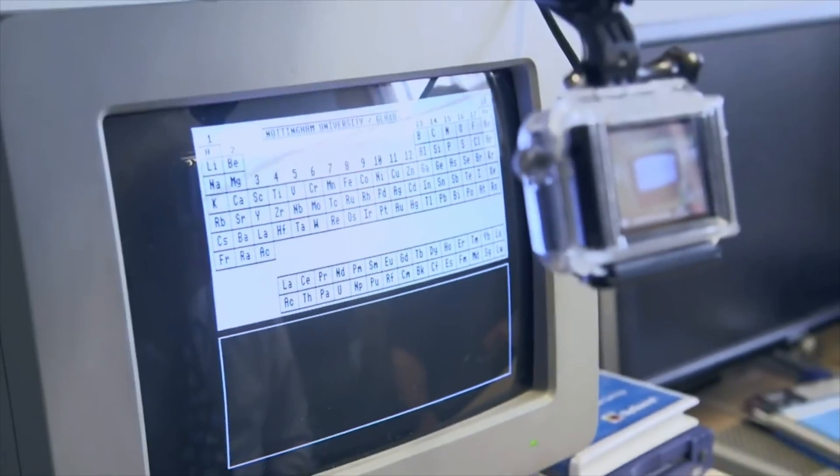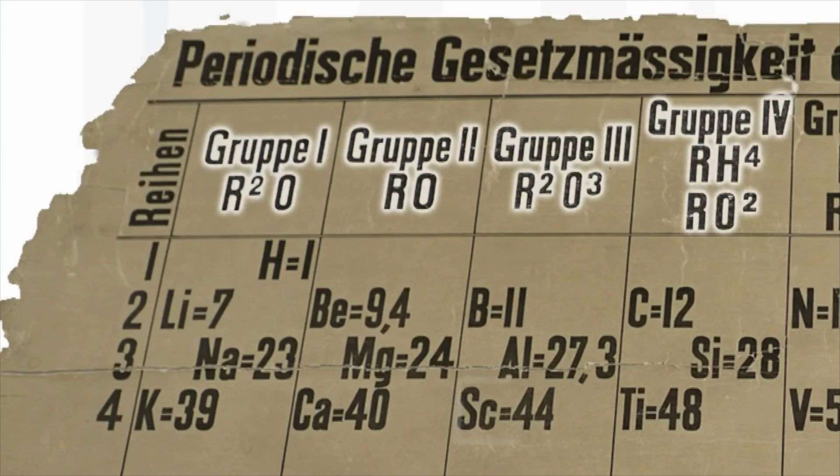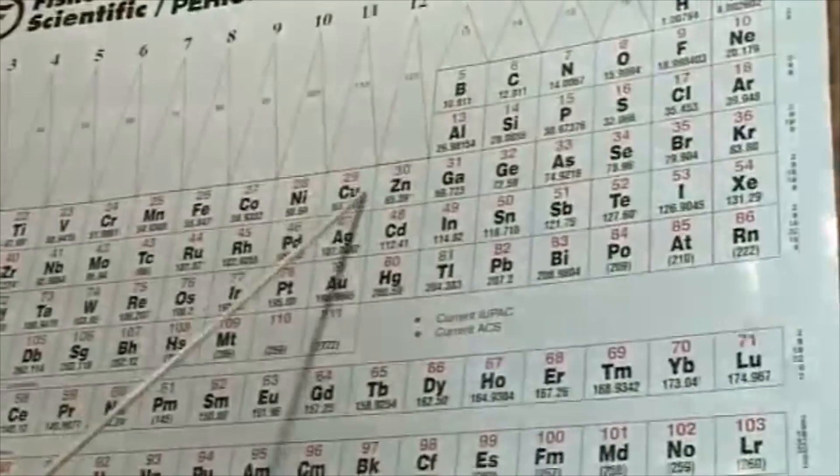Lecture theatres and classrooms all over the world have periodic tables hanging in them. You can buy vodka with Mendeleev's name on it.